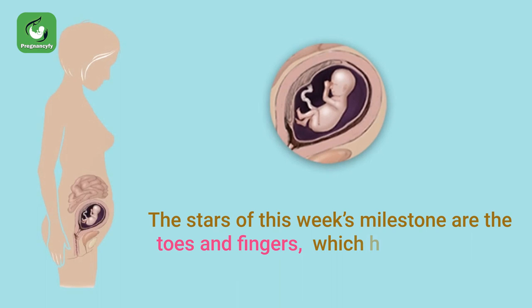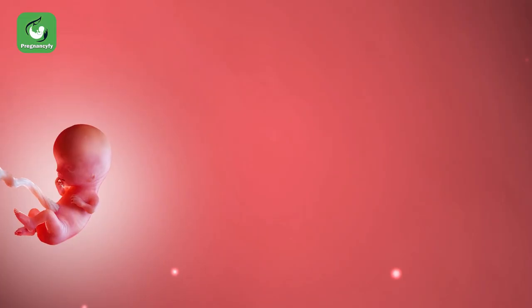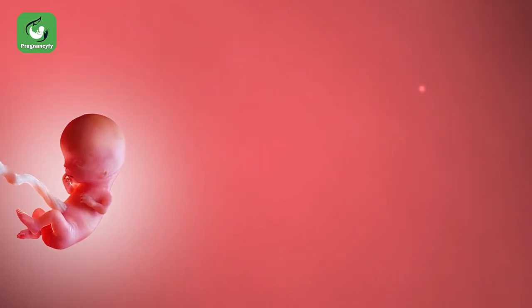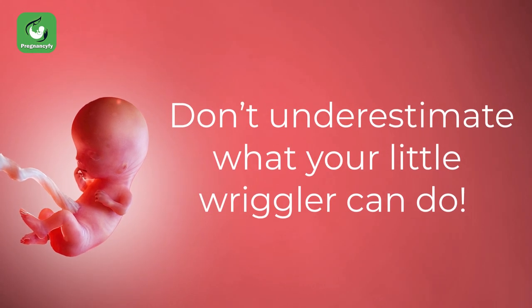The stars of this week's milestones are the toes and fingers, which have separated and don't look webbed anymore. At week 11, your baby looks more like a tadpole, but don't underestimate what your little wriggler can do.